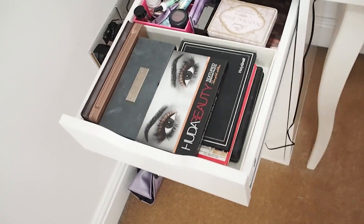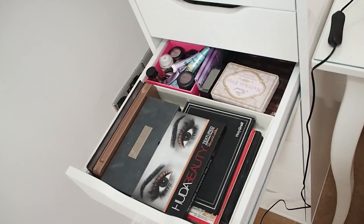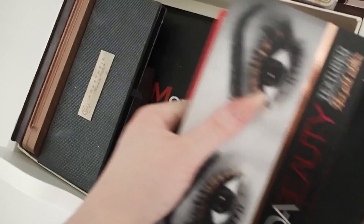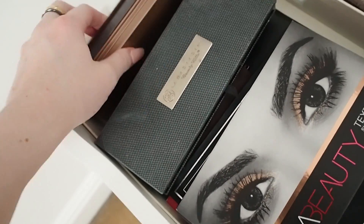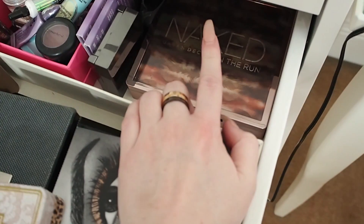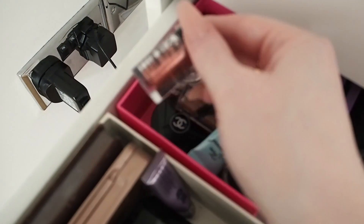This is my favorite drawer — the eyeshadow palette drawer. Some palettes are at uni so you won't see my Modern Renaissance or Morphe ones. I've got my Huda Beauty palette, some Balm, Anastasia, Tom Ford, the Naked palettes, some Too Faced miniature palettes, and Naked on the Run — which is actually the best of the Urban Decay Naked palettes. There's also a little box of single eyeshadows, eyelid primers, and glitters.